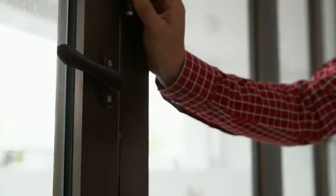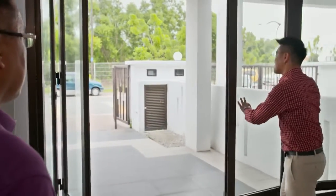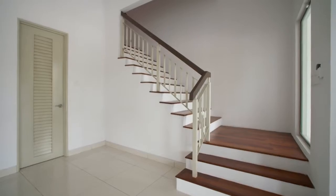Unlike a conventional house, these windows have been transformed into sliding doors. Together with the high ceiling, this place is going to be cool all year long. However, a concern is that the staircase placement might block space if they want to put a sofa there.